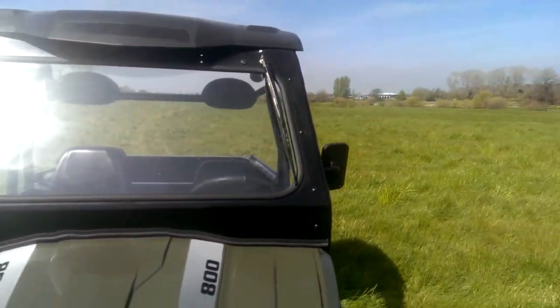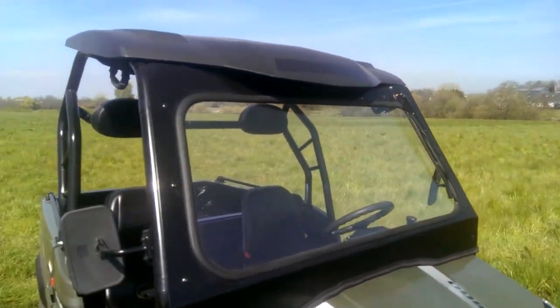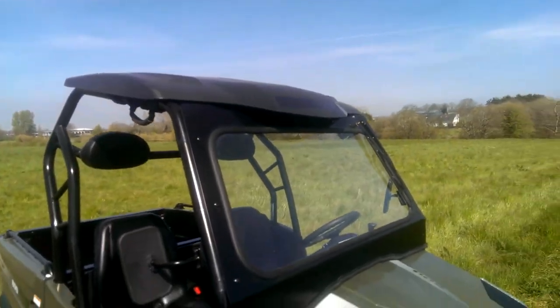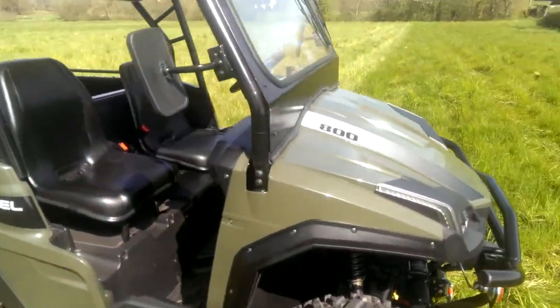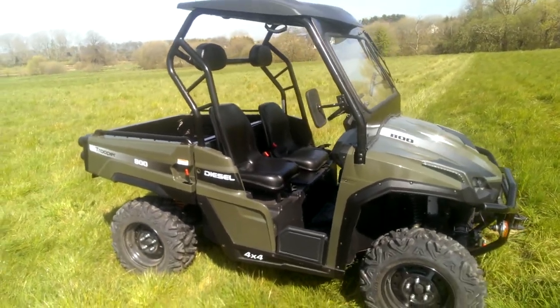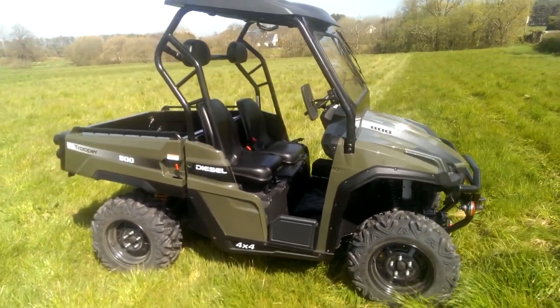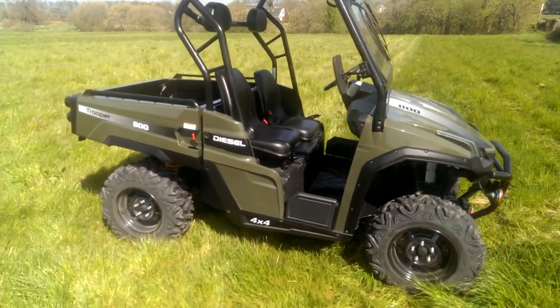It comes as standard with the glass windscreen and wiper. The roof comes as standard as well. The winch is standard. Basically, everything is standard. The only thing that is optional is the doors and cabin covers, and I haven't got a price on those yet but they will be coming soon.